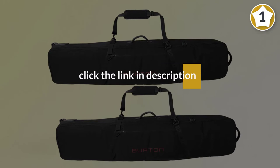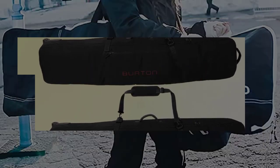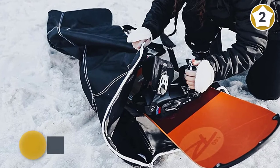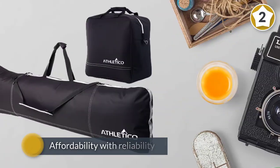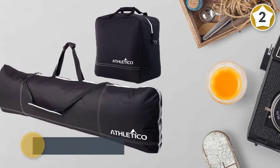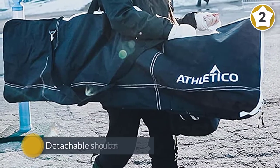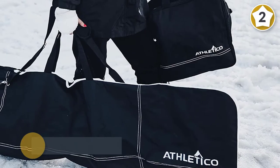Number two: Atletico snowboard bag. Mixing affordability with reliability, Atletico doesn't only give you a snowboard bag but a separate bag for your boots as well, up to size 13. It has padded yet detachable shoulder straps so you can remove them if you wish. The fabric is waterproof 600